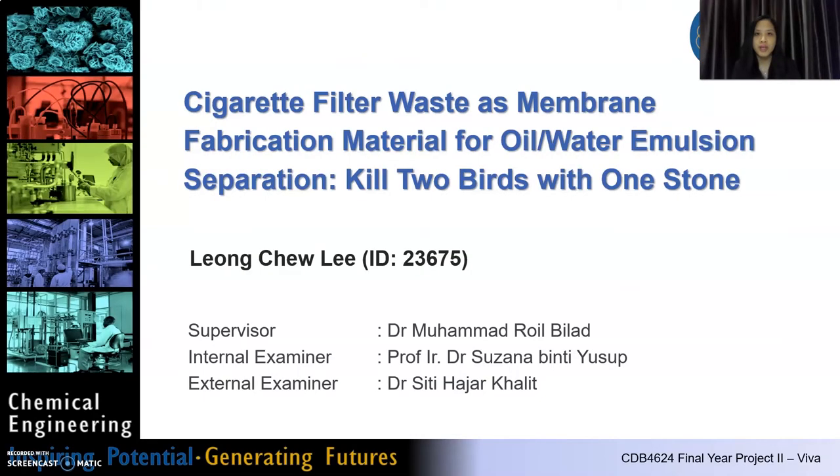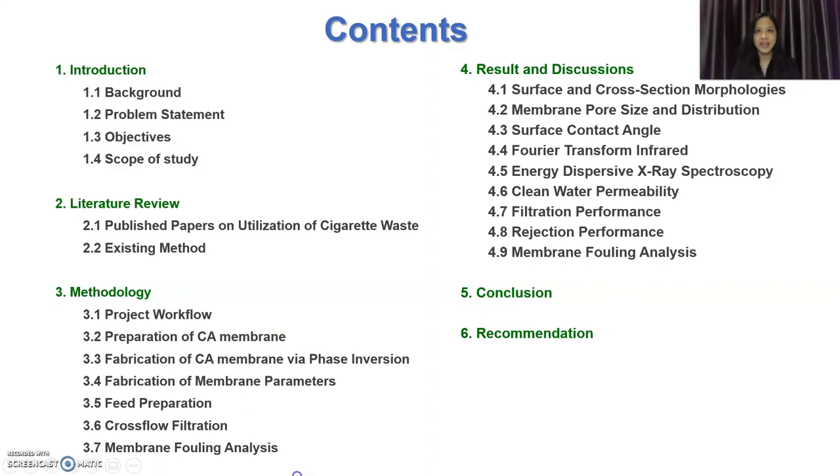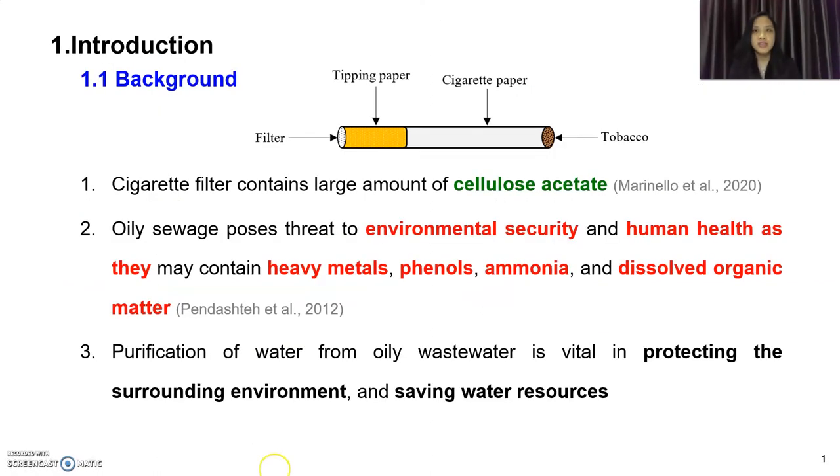That brings to my topic today: cigarette filter waste as membrane fabrication material for oil and water emulsion separation — kill two birds with one stone. My name is Leong Chee Lee. This will be the content for my presentation today. A cigarette is composed of filter, tipping paper, cigarette paper, and tobacco.